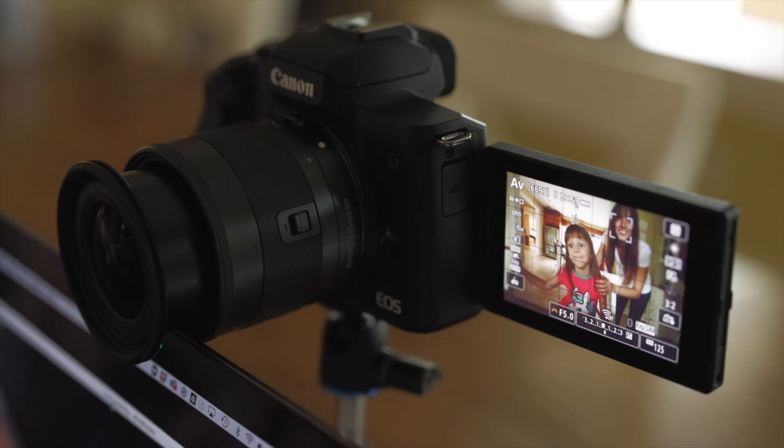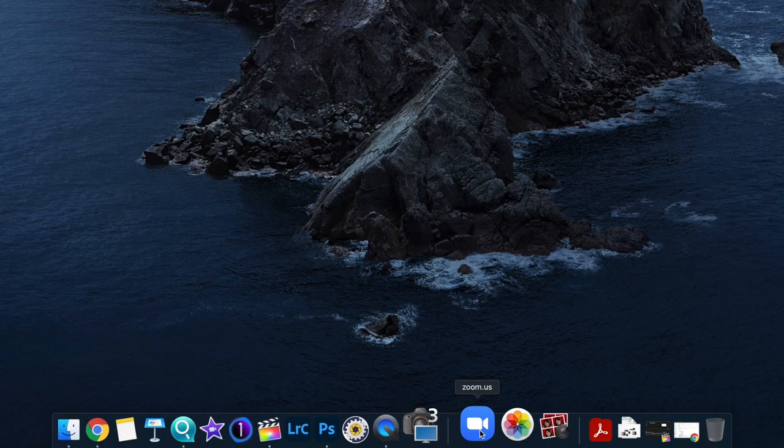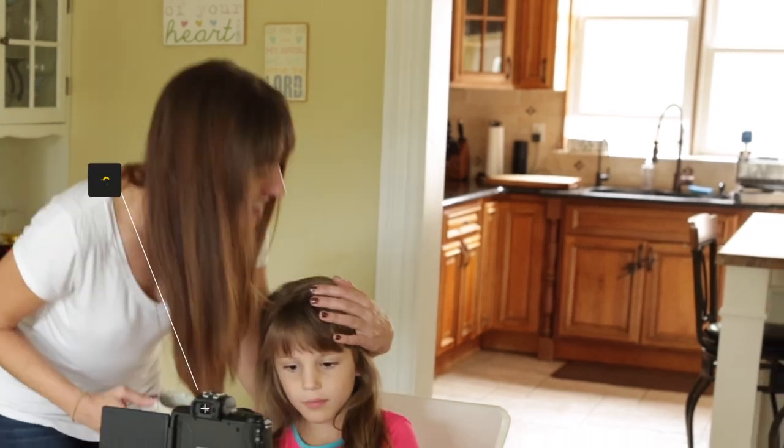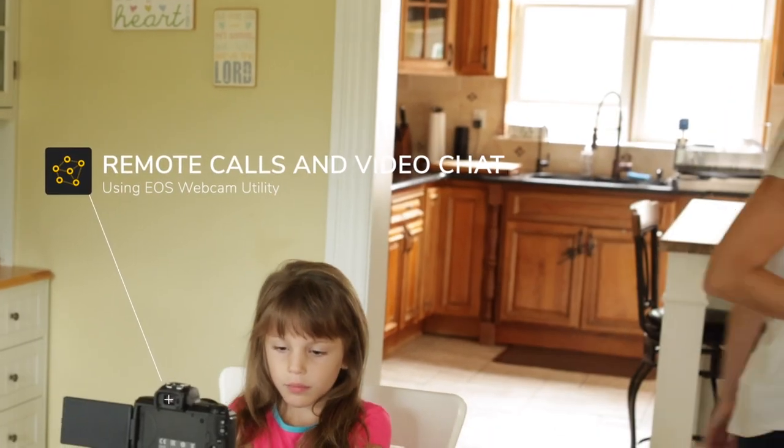To kick off this day, my daughter has virtual school online, and with the EOS webcam utility and USB wire, it's completely effortless for remote calls and video chats.